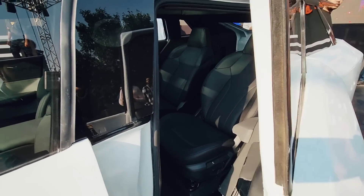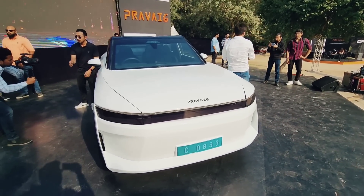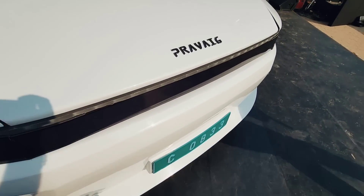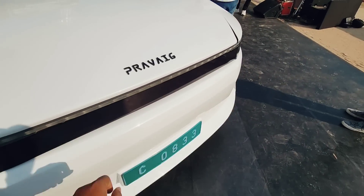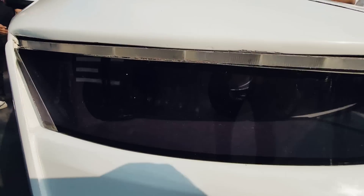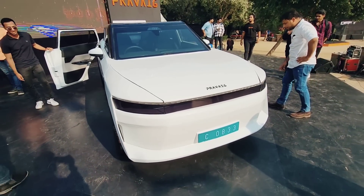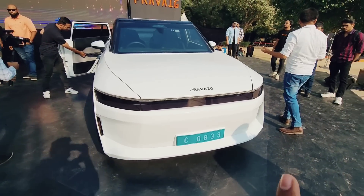As you can see, it's a four-seat configuration. Coming to the front, the design is pretty boxy. Like an EV, there are no slats and no air intake required. You get a nice single-piece design — this is a DRL element and the headlights are in here. This design also resembles an Indian car that is going to be launched soon, so let us know in the comments what car you think it is.